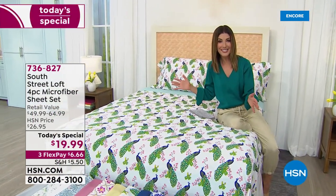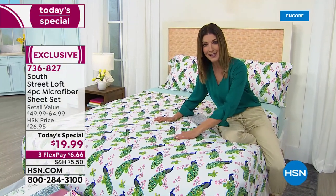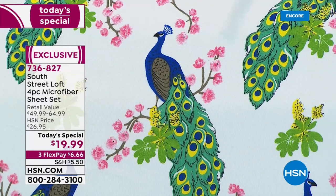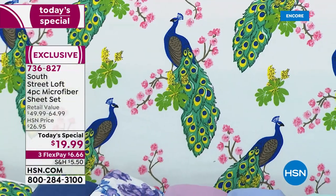Isn't this like the cutest bold print you've ever seen? These are peacocks. You're going to be sleeping like the kings and queens of Europe. You could be sleeping on peacocks or eucalyptus leaves, or maybe you're going to fall in love with those beautiful lotus flowers.